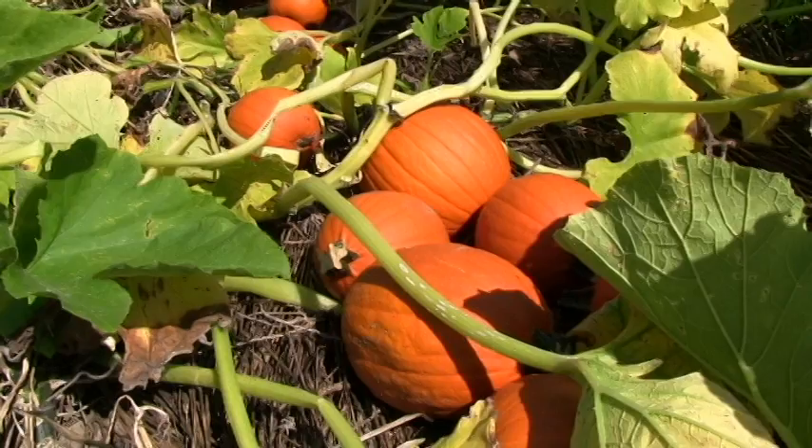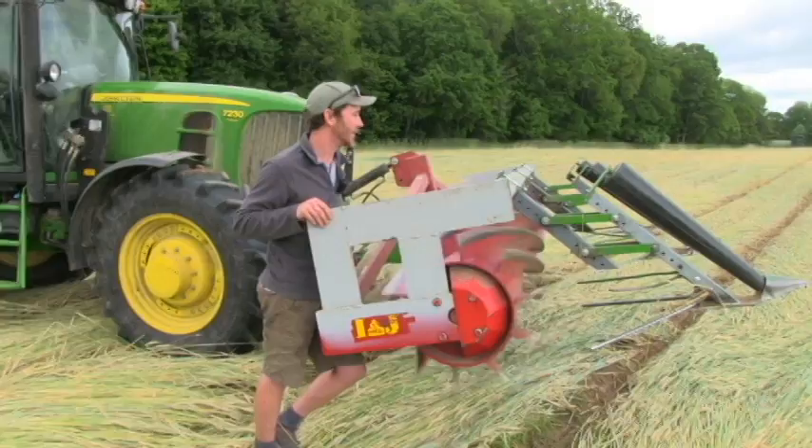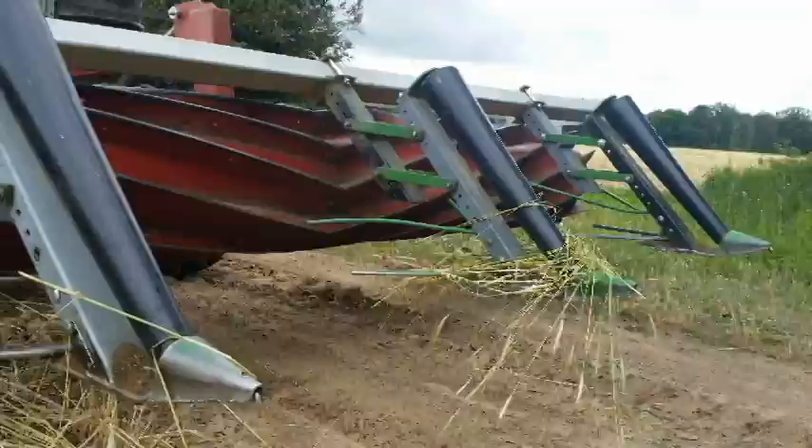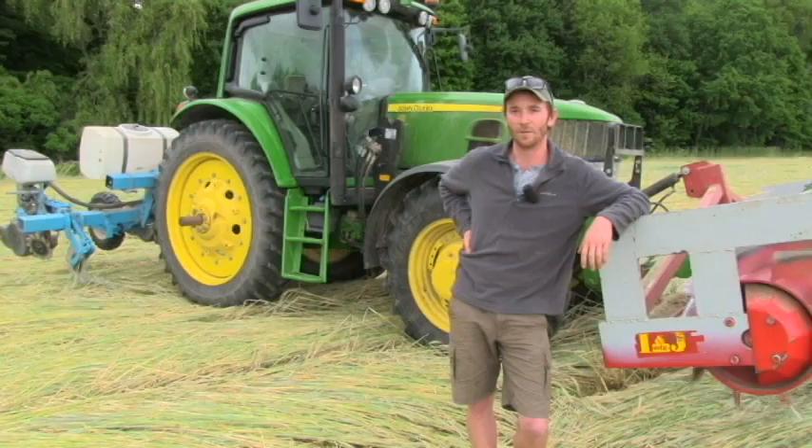We planted it using this crimping implement that rolls the rye down in front of us. At the same time, these — we call them bean pullers, I'm not too sure what they're actually called — but they part the rye in front of us. And it leaves a nice path that lets our monosin planter plant into essentially a rye-free zone, not too much trash. And it does a nice job.